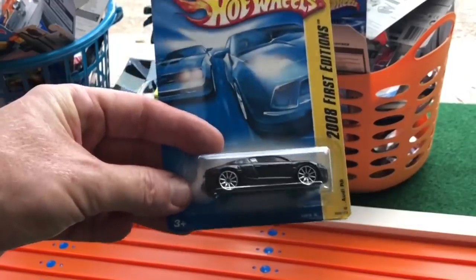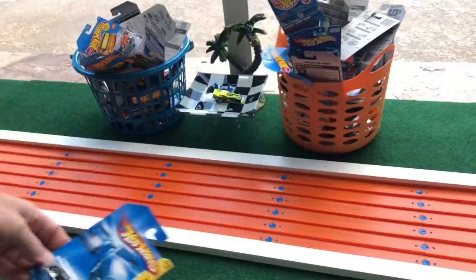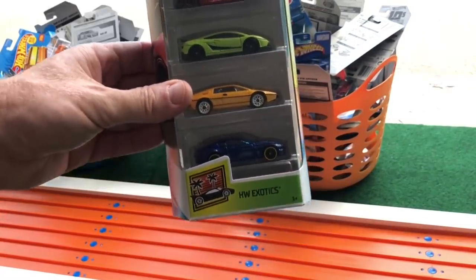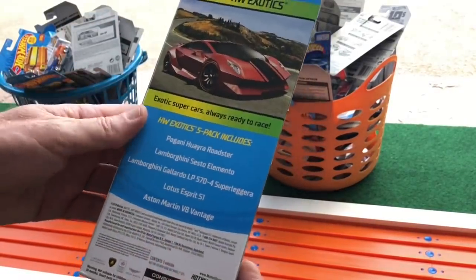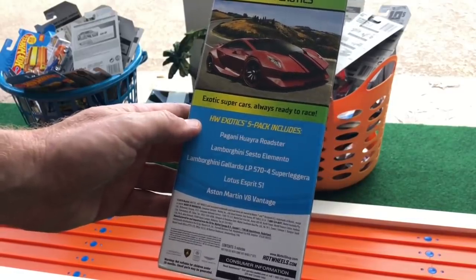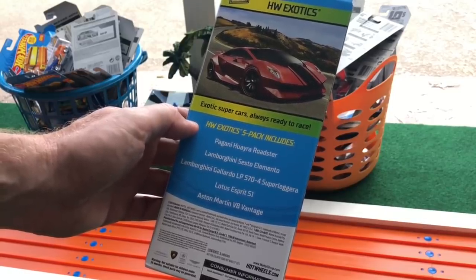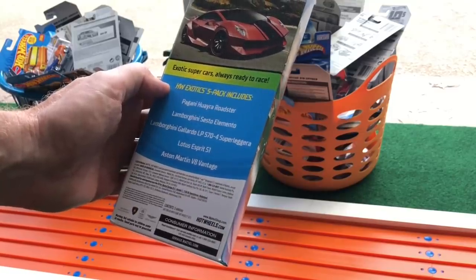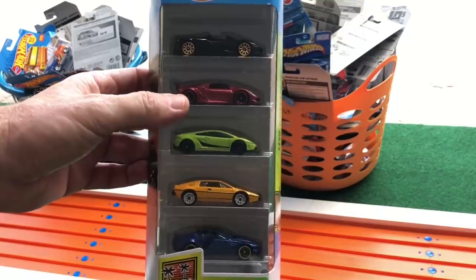Audi R8. And last but not least, the HW Exotics Five Pack — five chances to win. You got the Pagani Huayra Roadster, Lamborghini Sesto Elemento, Lamborghini Gallardo LP570-4 Super Leggera, Lotus Esprit S1, and the Aston Martin V8 Vantage. Not bad — five chances to win.